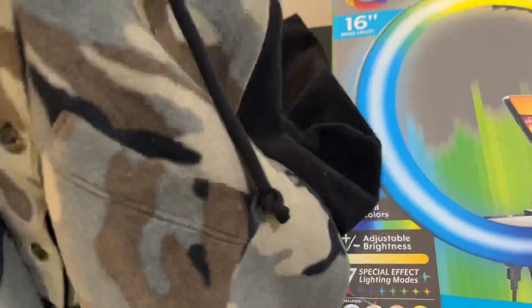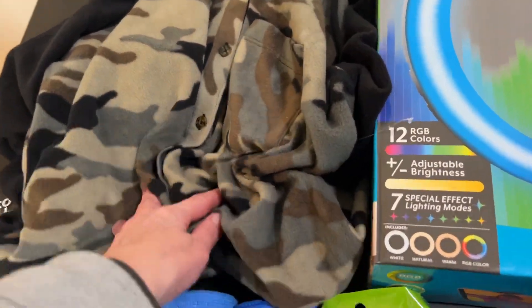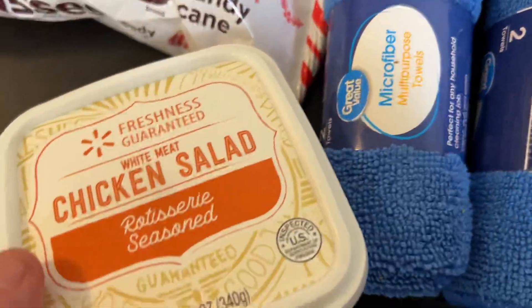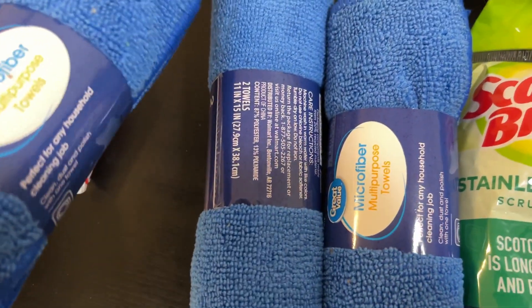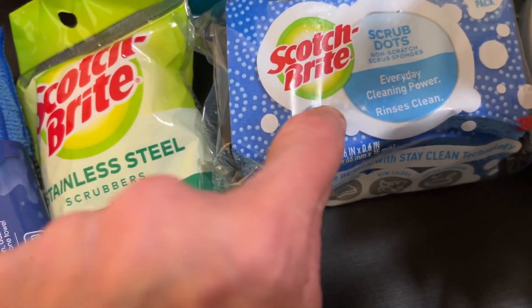I got some Taco Bell sauce, these candy cane dishes — pretty good. Some of this chicken salad, I finished about half of it, it was good. These microfiber towels are really good, they're like a dollar forty-nine each, not too bad.